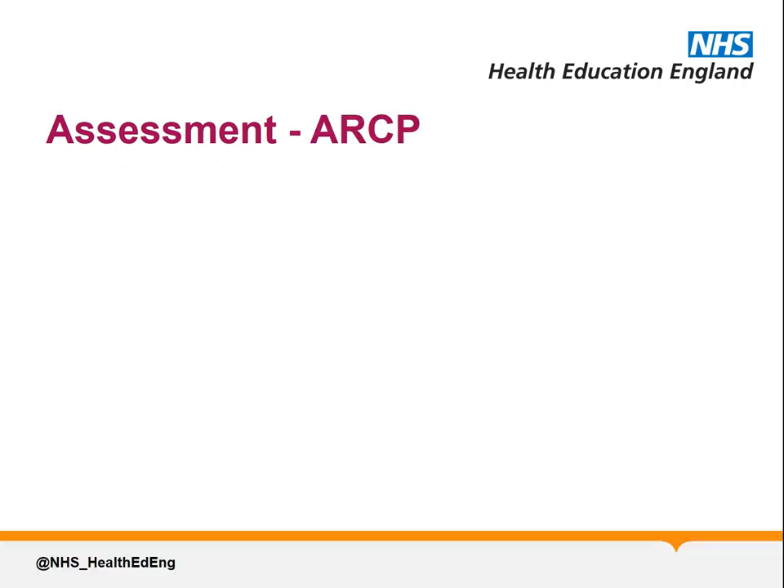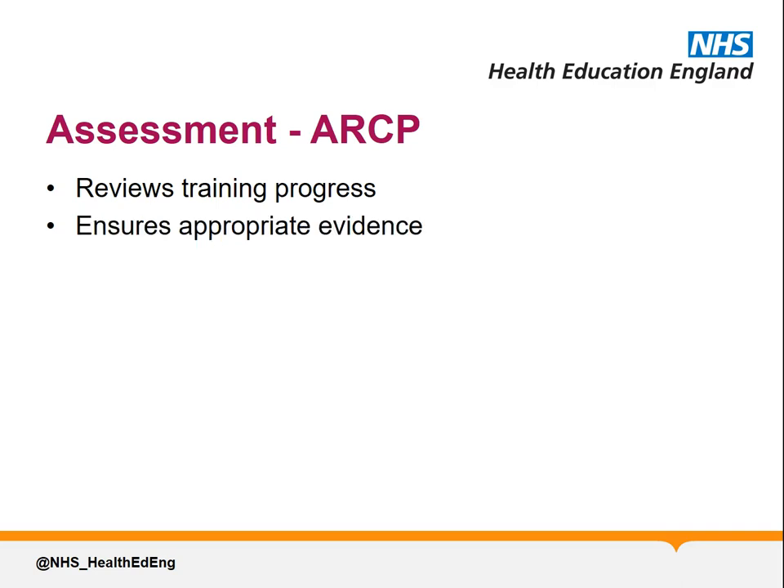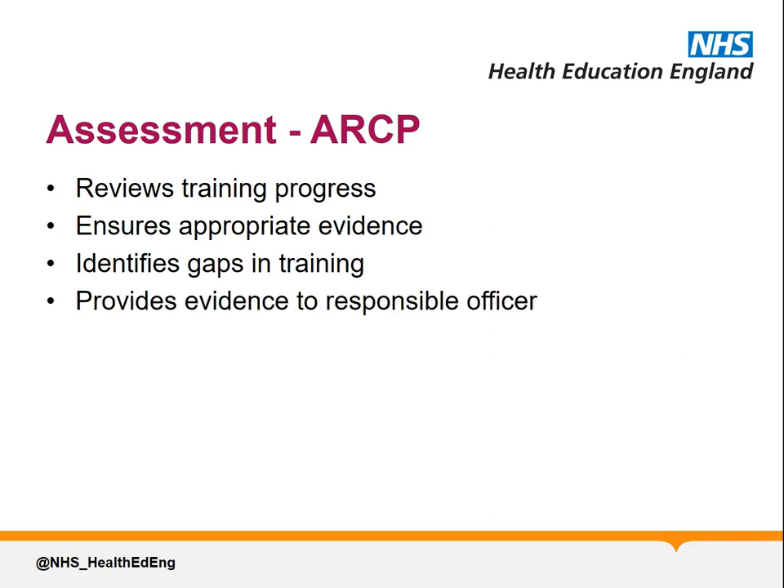The purpose of ARCP includes reviewing trainee experience and progress, ensuring appropriate evidence to support progression, identifying gaps in knowledge or experience, providing advice to your responsible officer regarding revalidation, and finally to hopefully sign you off as having completed this level of training and to show you're ready to progress to higher training.